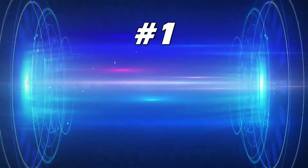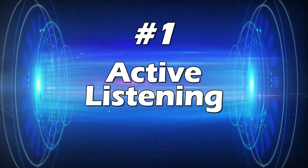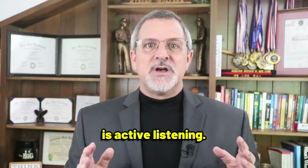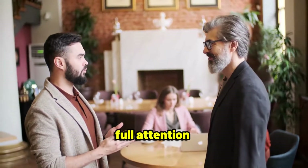So let's dive right in. Point number one: active listening. The first step to improving your communication skills is active listening. When you're engaged in a conversation, make sure to give the speaker your full attention.